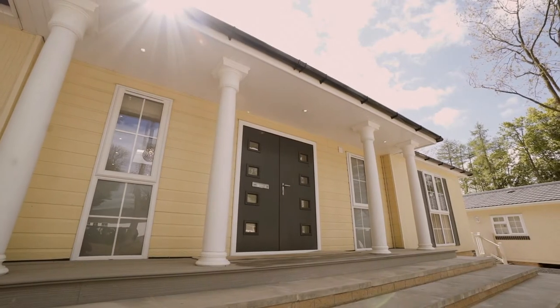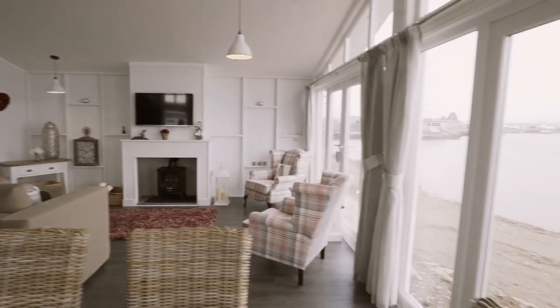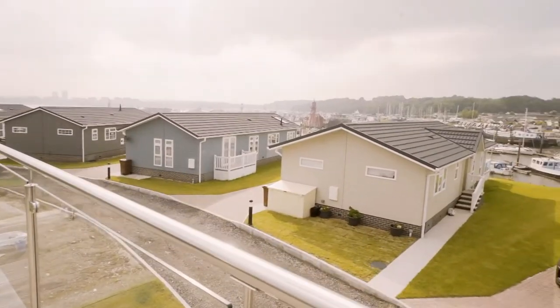The modular homes are light-years away from what they were even 20 years ago. These are now state-of-the-art homes, fully furnished, in great locations, and more and more people are seeing the benefits.